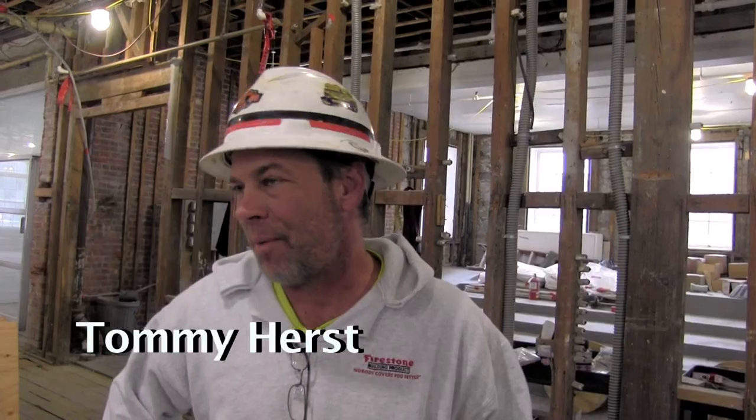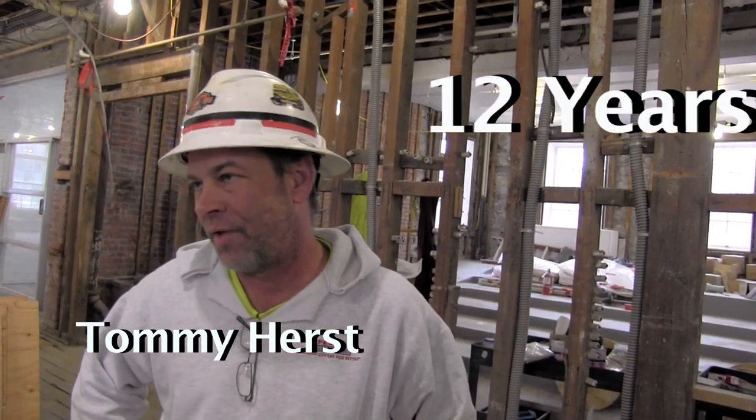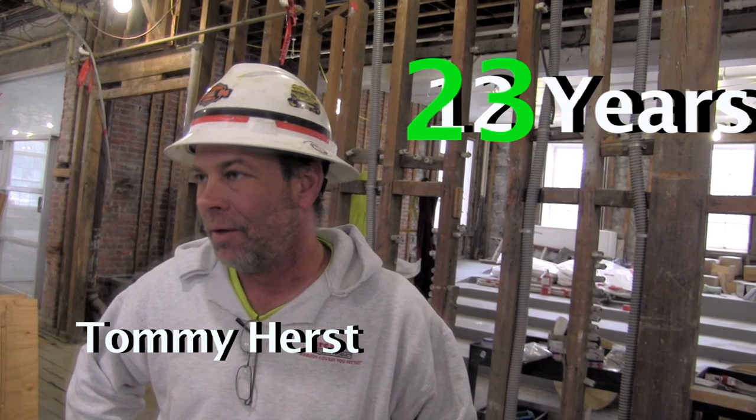Do we need some hats? I'm Tommy Hurst with E.W. Berman. I've been a superintendent for them for 12 years, but I've been with the company 23. We just want to take a look at the progress of the Ranger Hall construction for the Harrington School. And how's it all going? It's going well.